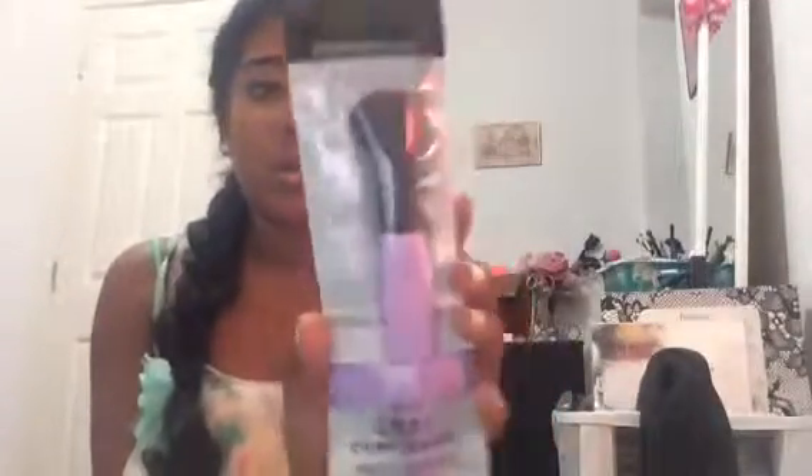Especially since we're transitioning into fall, I thought the black rose earrings would be really good. Then Walmart has a new brand of foundation brushes — all different brushes — and it's called Essential Tools. This one is for foundation. I'm really curious to know how this is going to work because I've never used a brush like this for foundation. And that was $5.